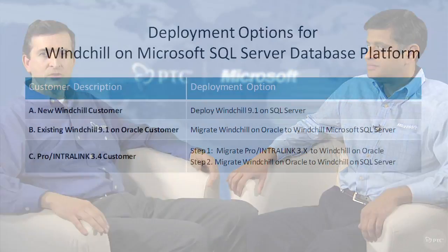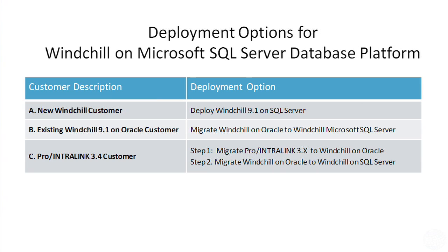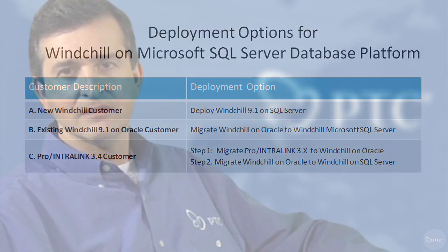PTC has been supporting Microsoft SQL Server on Windchill since 2006. We want to make the point that SQL Server is enterprise-ready for Windchill today. If you're a new Windchill customer, or if you're a Windchill customer on Oracle, or if you're a Pro-Enterlink customer planning to migrate to Windchill or Pro-Enterlink 9.1, there is a Windchill SQL Server deployment option for you.